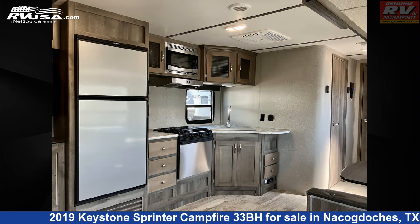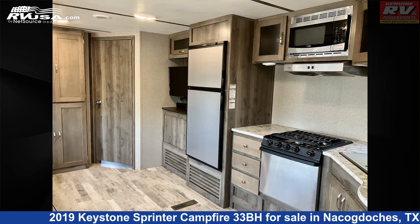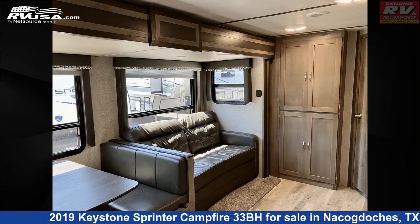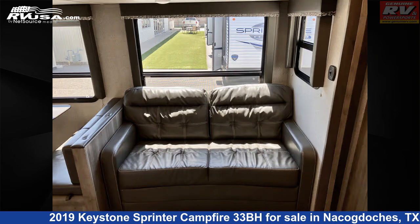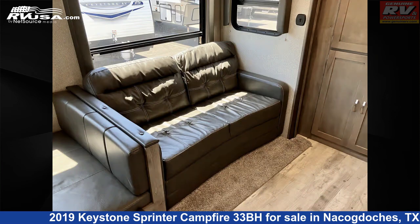This used Keystone is 36 feet 9 inches in length and features a neutral interior, sleeps 10, spare tire kit, slide-out, TV antenna, self-contained, smoke detector, LP detector, oven, refrigerator, carbon monoxide detector, external shower, and 81 gallons fresh water capacity.